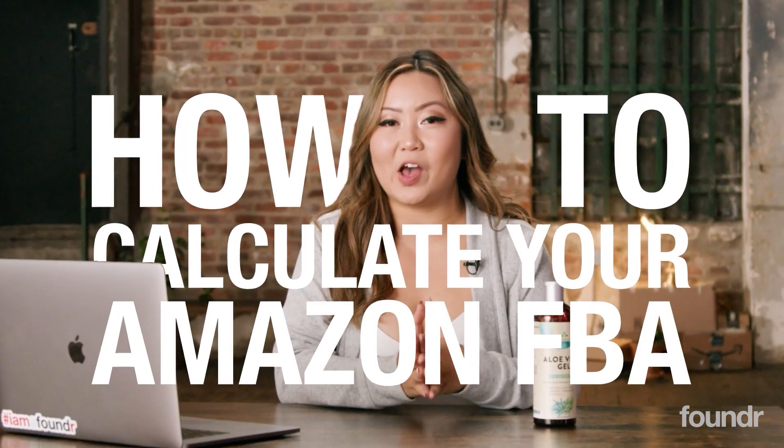Want to get started selling on Amazon but not sure how much money you need or where to start? By the end of this video, you're going to have the exact system I use to help calculate the profitability of your Amazon product. This is the thought process I went through to validate this product and make sure it's even worth selling in the first place.